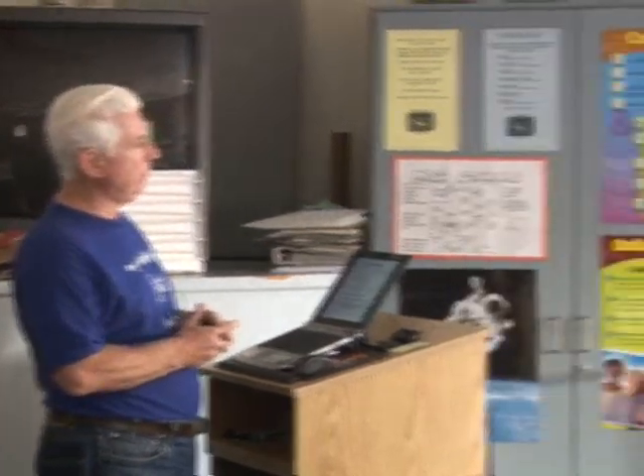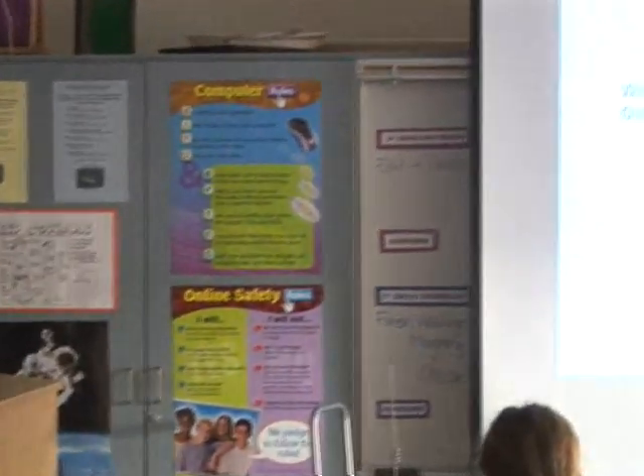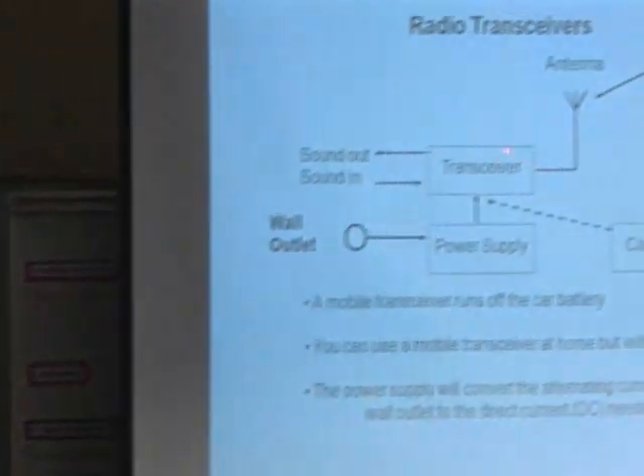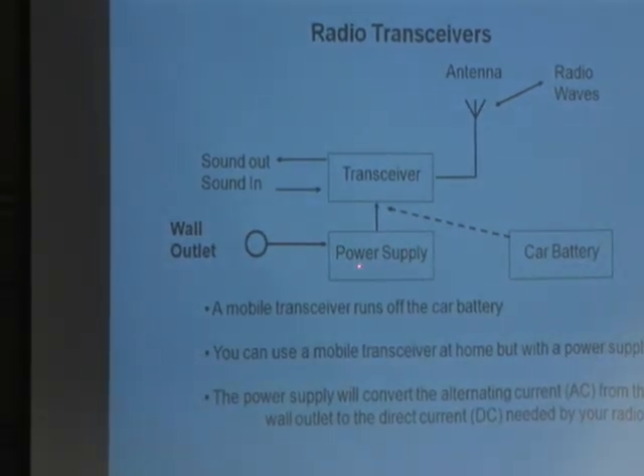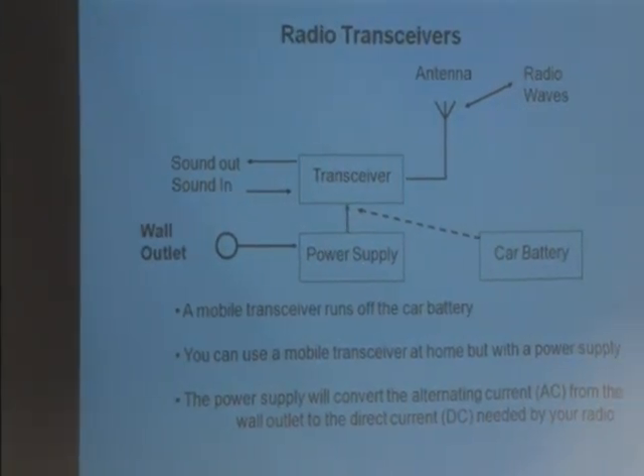For some reason this is not showing the whole chart. This is actually Section 6, page 14. This is where we finished last time when we were talking about transceivers. It can be powered either by a car battery or by a power supply that you plug into the wall and it outputs 12 volts.